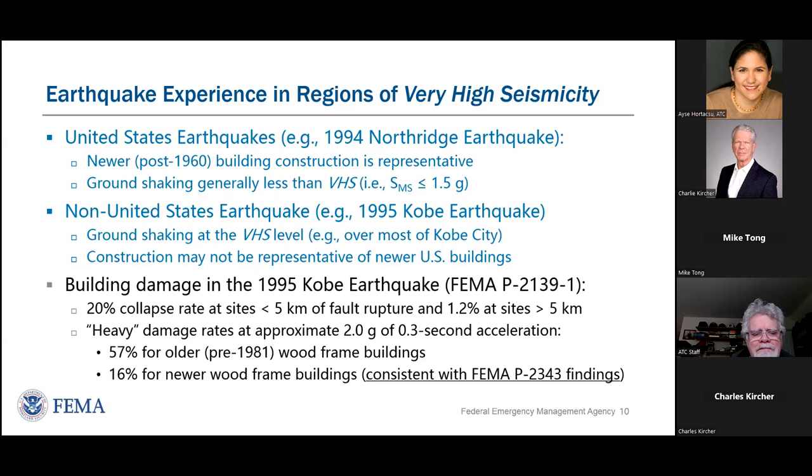Japanese researchers parsed the data by construction age. Their newer wood construction is similar in many ways to our wood construction. About 57% of the older wood buildings in Japan had heavy damage, whereas 16% of the newer wood buildings had heavy damage. That finding is consistent with the FEMA P2343 findings, providing a sanity check on the predictions of higher levels of probability of collapse.